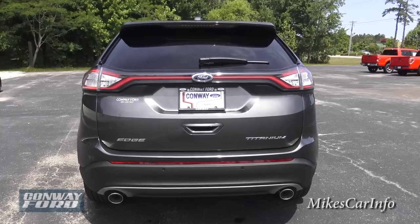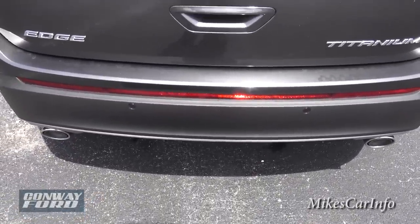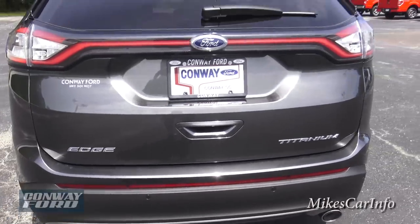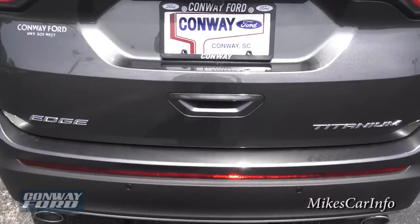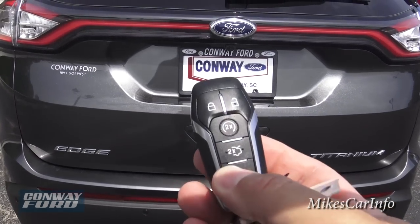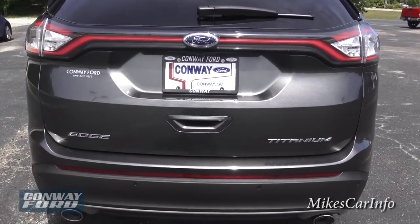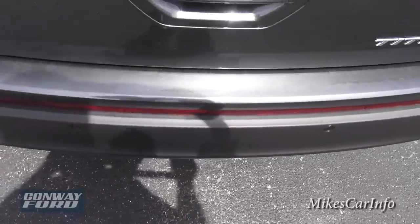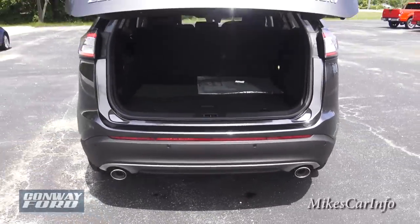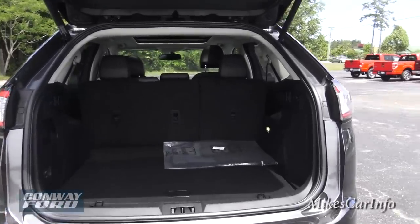Another cool feature on the Ford Edge Titanium — you can walk up to the vehicle with the key in your pocket and open the tailgate hands-free. You can use the handle, use the key, or if your hands are tied up — like if you're holding a camera stabilizer — you can open the back just by kicking your foot under the vehicle. You don't actually hit it, just kick underneath and it opens without touching anything.